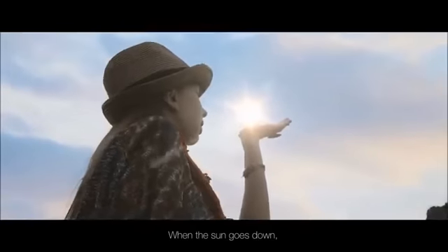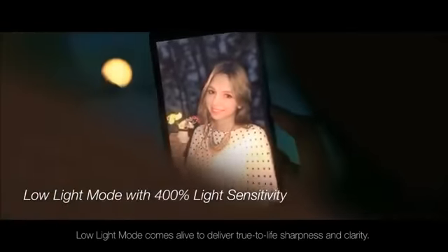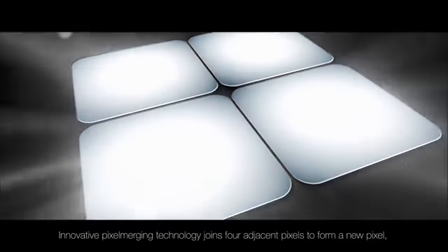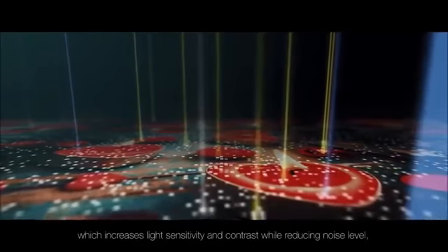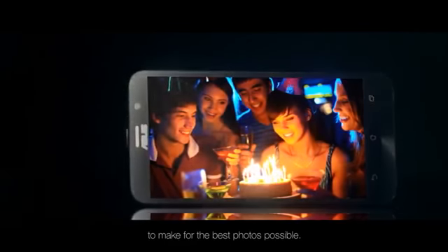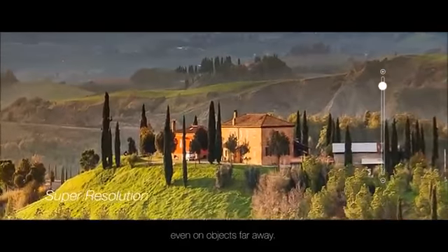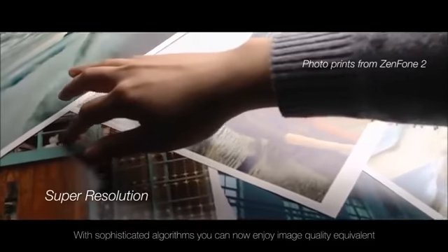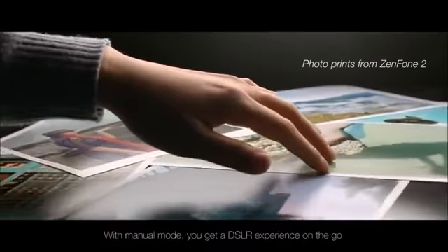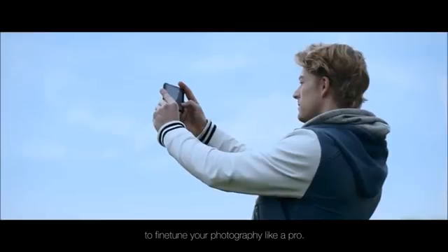When the sun goes down, low light mode comes alive to deliver true-to-life sharpness and clarity. Innovative pixel merging technology joins four adjacent pixels to form a new pixel, which increases light sensitivity and contrast while reducing noise level to make for the best photos possible. Super resolution lets you capture extremely intricate details even on objects far away. With sophisticated algorithms you can now enjoy image quality equivalent to a 52 megapixel photo. With manual mode you get a DSLR experience on the go to fine-tune your photography like a pro.